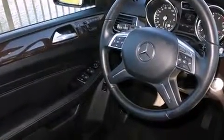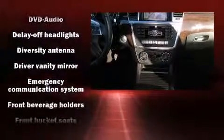Mercedes-Benz ensures the safety and security of its passengers with equipment such as head curtain airbags, front and rear side impact airbags, brake assist, anti-whiplash front head restraints, an emergency communication system, and four-wheel disc brakes with ABS.